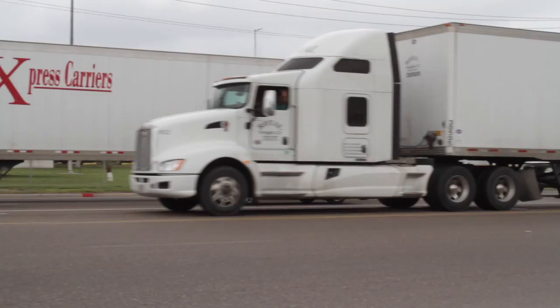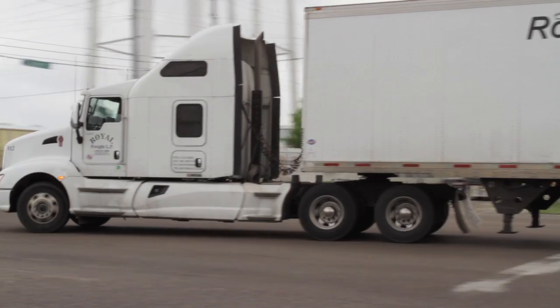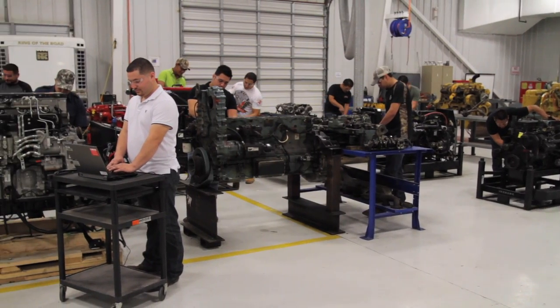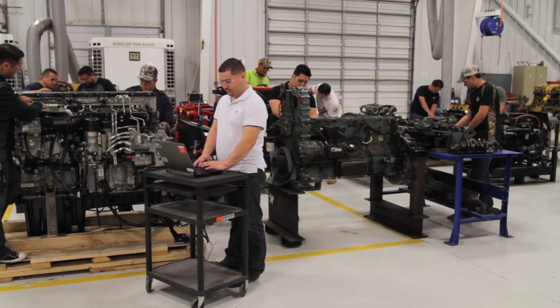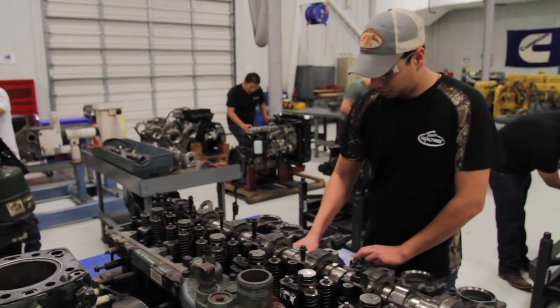Diesel engines are the workhorse of the American economy — for transporting goods and people, drilling for oil and gas, and for constructing roads and buildings in our communities. To meet the ongoing demand for skilled diesel technicians, South Texas College offers a diesel technology program, one that's well respected in the industry.